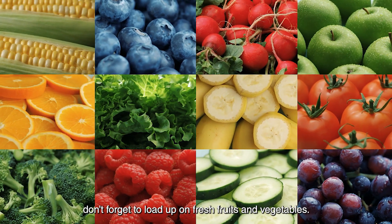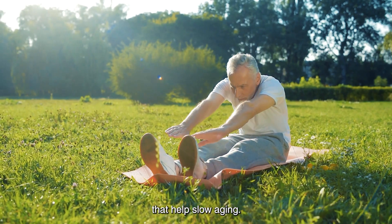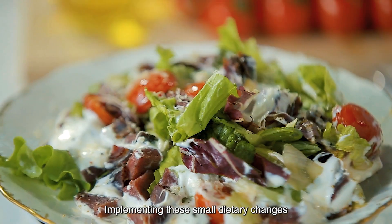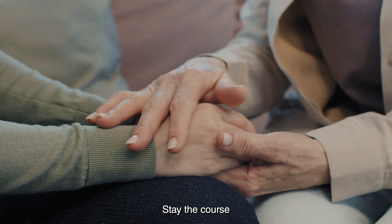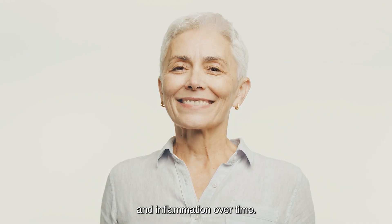Also, don't forget to load up on fresh fruits and vegetables — they're packed with antioxidants that help slow aging, and aging often brings along joint pain. Implementing these small dietary changes might not yield immediate results. Stay the course, and you'll likely see a significant decrease in pain and inflammation over time.